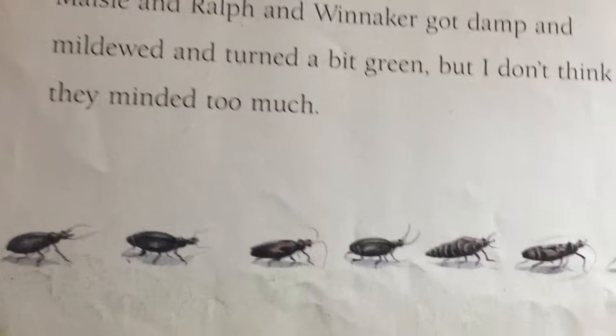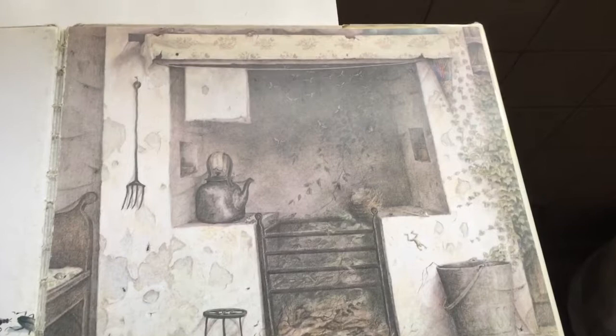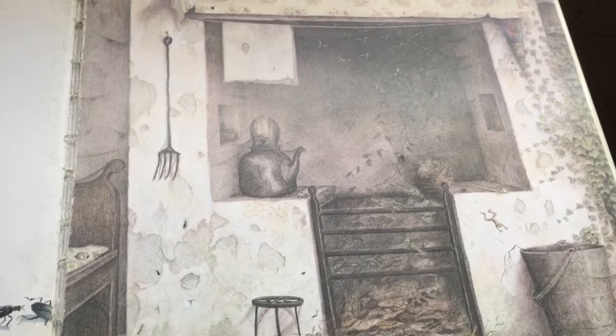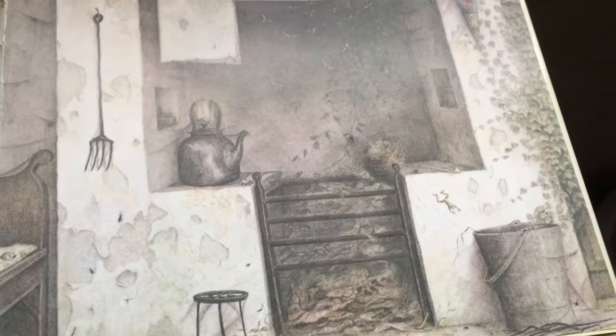There was a lot to see in the hidden house. The house filled up with ants and beetles, mice and toads and creepy crawlies, until it was fuller than it had ever been. Bees buzzed up the chimney where the smoke used to be. The little house grew warm and smelly with decay, but it was full of things happening. Maisie and Ralph and Winokur got damp and mildewed and turned a bit green, but I don't think they minded too much.